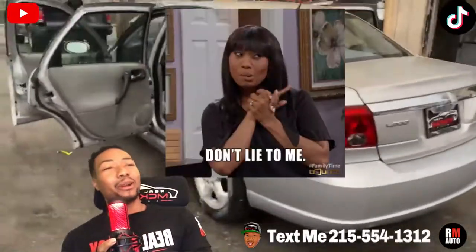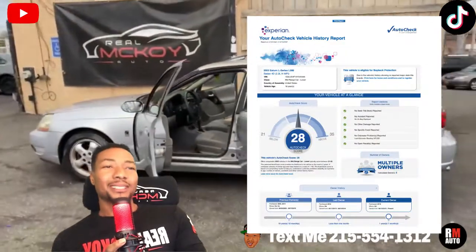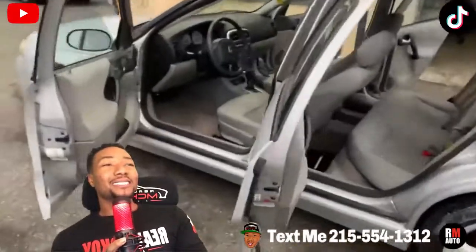Y'all know I gotta keep it real with you. Let's look at the paperwork — four owners. Who cares about that? The car drives good, starts right up, the heat works, the air works.